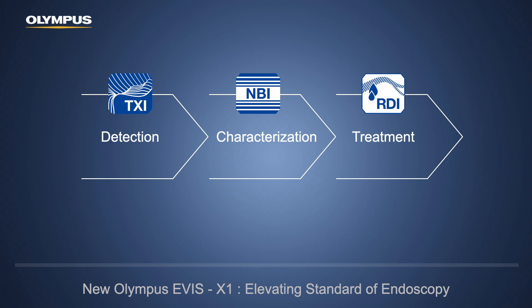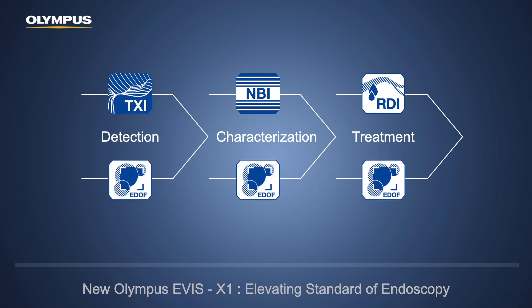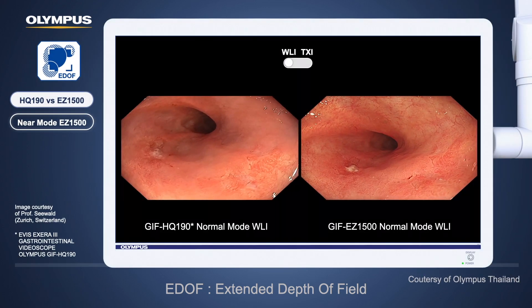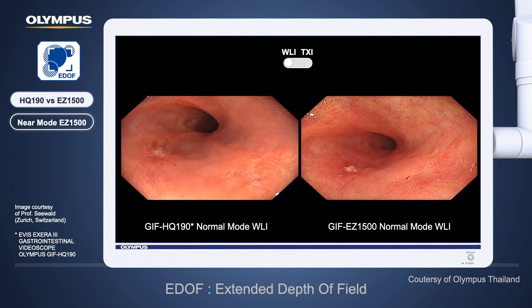These new features make Olympus EVIS X1 elevate the standard of endoscopy. I will show examples from my real cases with EVIS X1 in a separate video clip. Olympus also introduces the brand new 1500 endoscope series, which are EDOF endoscopes — standing for Extended Depth of Field. They have a wide range of focus compared to the previous model, showing more depth of focus in the image, which I believe will help with easier detection, characterization, and treatment.